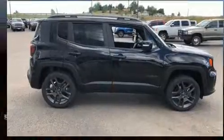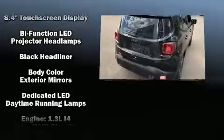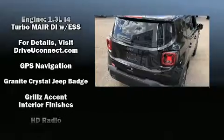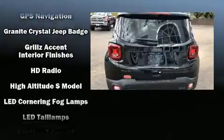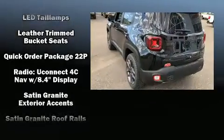Top features include rain-sensing wipers, one-touch window functionality, an automatic dimming rear-view mirror, an outside temperature display, fully automatic headlights, a heated steering wheel, a roof rack, and a split folding rear seat.